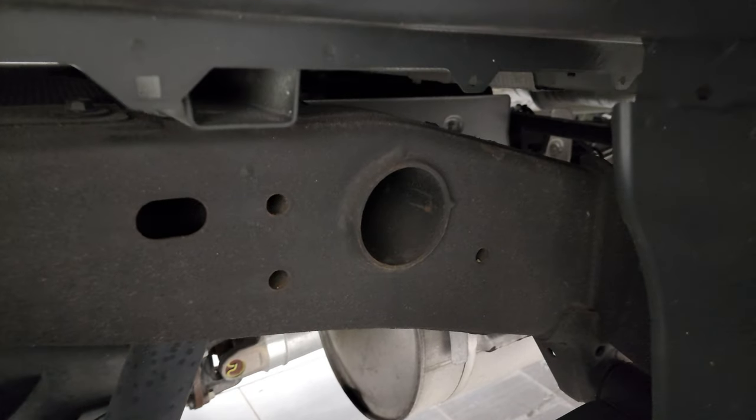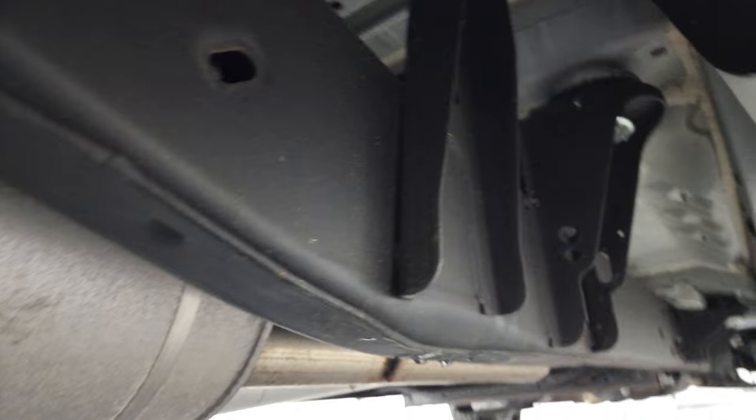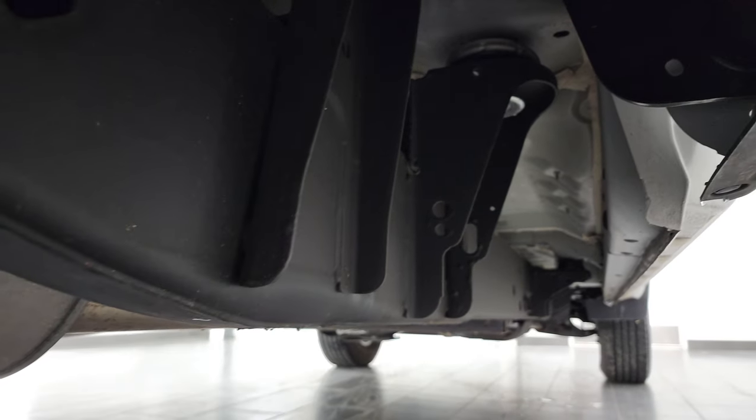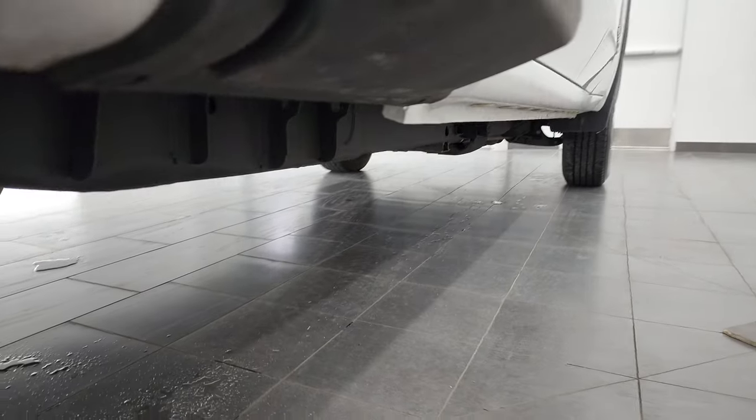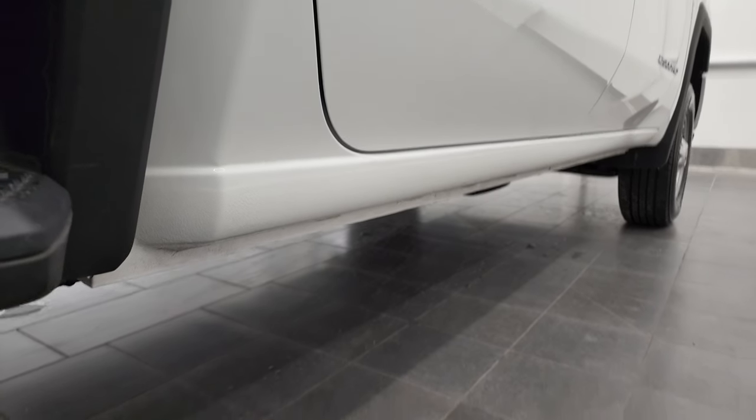Frame and underbody is exceptionally clean, very little to no corrosion. It has all the remaining factory exhaust and the underbody is very clean on this truck. Does come with the side box steps and the lower rockers and cab corners all look really good.